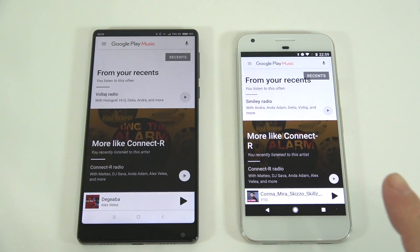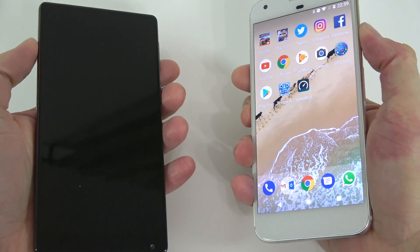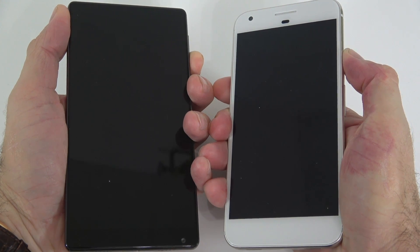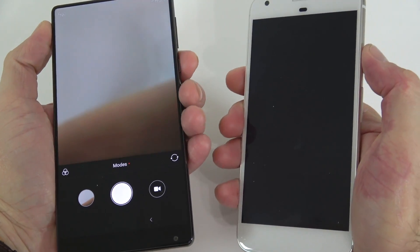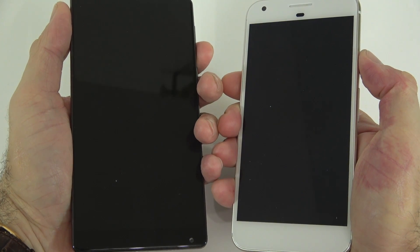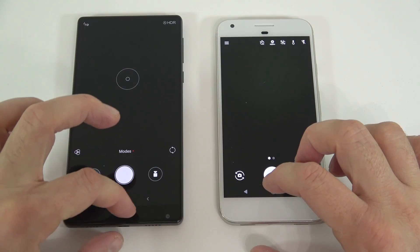The Pixel loaded Google Play Music slightly faster. Next is the camera launch test. On the Mix, I double-tap the volume down button; on the Pixel, I use the power button. The first attempt didn't work well. After a couple of tries, the Pixel was faster at opening the camera.